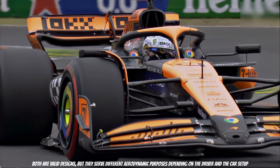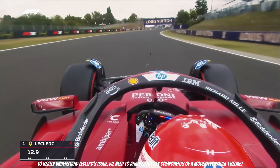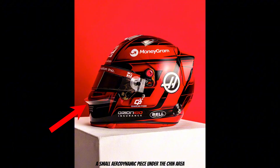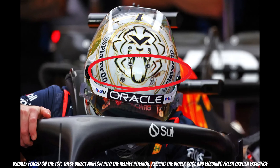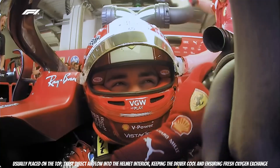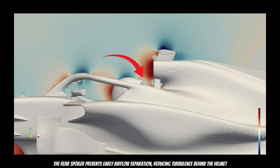Both are valid designs, but they serve different aerodynamic purposes depending on the driver and the car setup. To really understand Leclerc's issue, we need to analyze the key components of a modern Formula 1 helmet. Let's start with the chin spoiler — a small aerodynamic piece under the chin area. It redirects airflow downward, ensuring clean air enters the cockpit instead of turbulent chaotic flow. Air inlets, usually placed on the top, direct airflow into the helmet interior, keeping the driver cool and ensuring fresh oxygen exchange. And lastly, the rear spoiler — perhaps the most crucial part for this story.